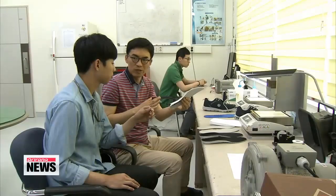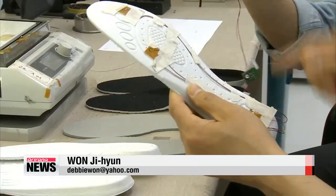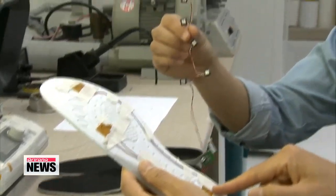The LED color patterns for the shoes can be diverse, which makes them great for both safety and fashion-related purposes. The scientists currently have seven patents pending, and they're hoping to commercialize the technology. Won Ji-hyun, Arirang News.